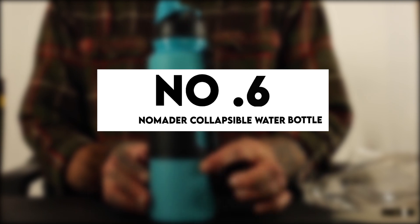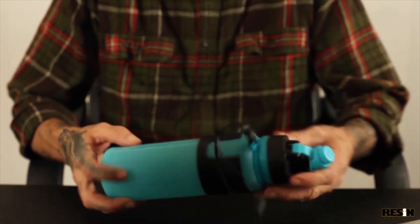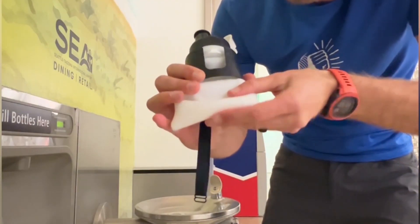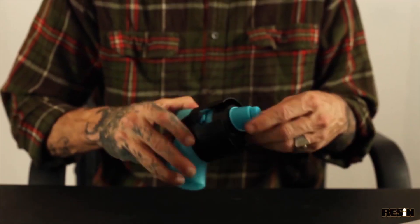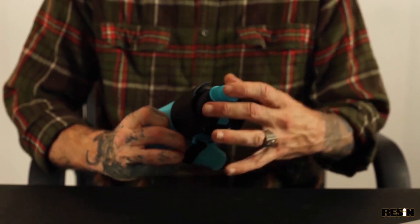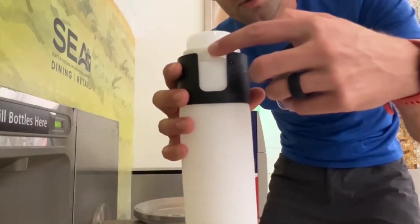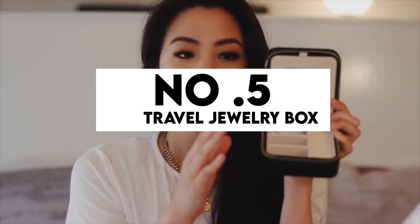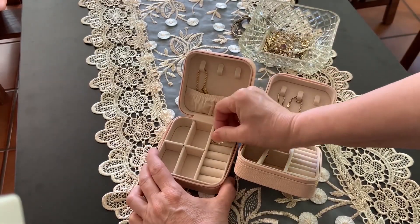Number 6: No Matter Collapsible Water Bottle. This leak-proof water bottle is built to last through numerous camping trips and international journeys. When not in use, it can be collapsed and rolled up. It is not the most portable device on the market, but this is offset by how comfortable it is to hold. Overall, I highly recommend the No Matter Collapsible Water Bottle. Number 5: Travel Jewelry Box. Your necklaces and chains will never tangle again. One of my favorite Amazon travel must-haves is this travel jewelry box. You will thank us later — the price is just $12.